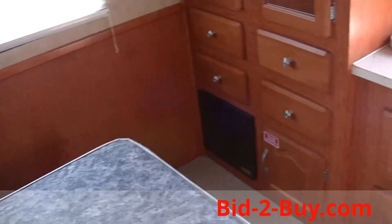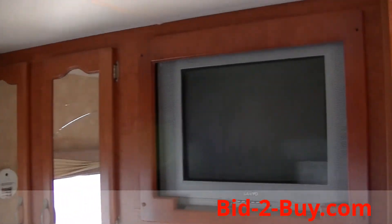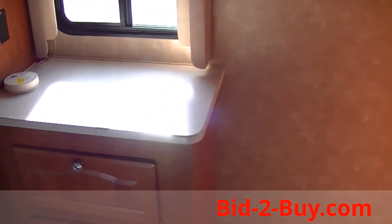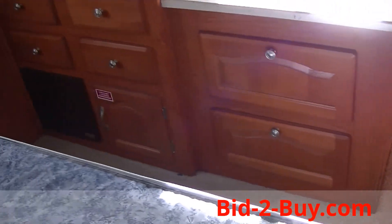We have a wardrobe cabinet, a TV, and a makeup counter. Great storage on this unit again.